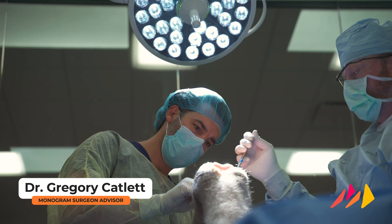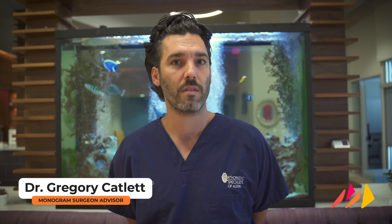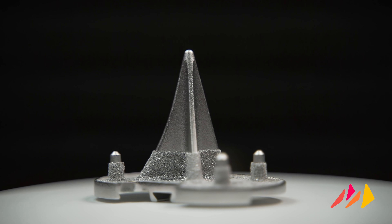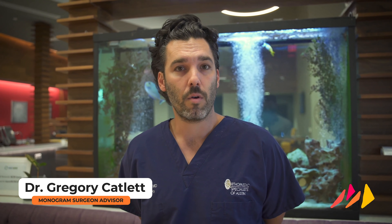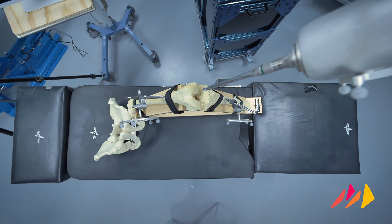I'm Gregory Catlett, a surgeon here in Austin, Texas. I think Monogram is a very interesting company. I think they've got some very forward-thinking implant design ideas. I'm really a big fan of the press fit mentality, the model, and also very interested in the robot. I think the robot is much different than what's currently out on the market — kind of a game changer as far as robotics go.